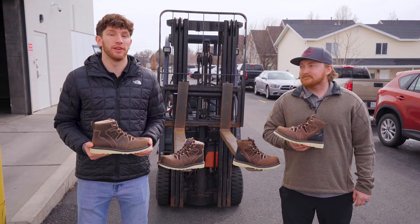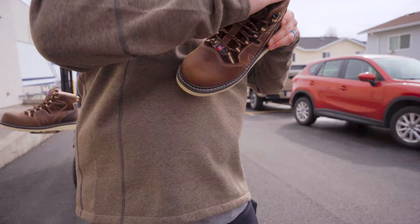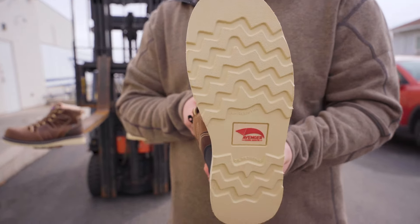These boots aren't just tough — they're super comfortable too. The full grain leather uppers and supportive insoles break in fast. Plus, those oil and slip resistant outsoles keep you stable all day long.